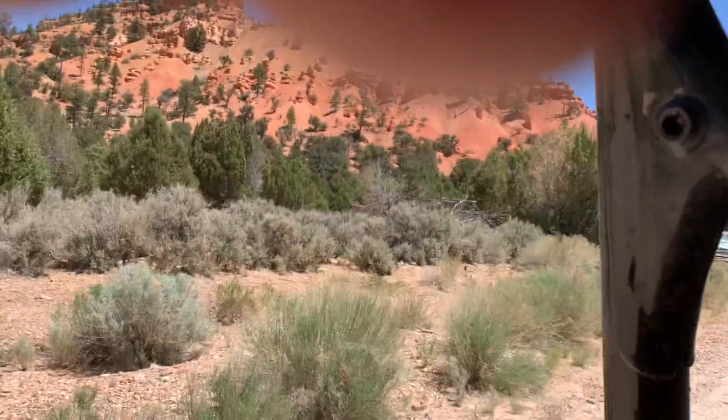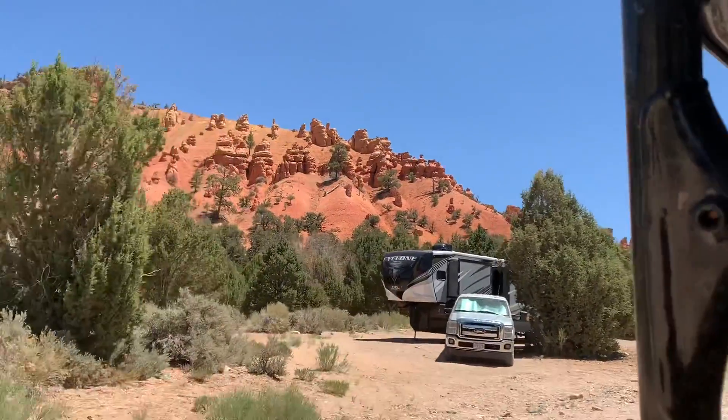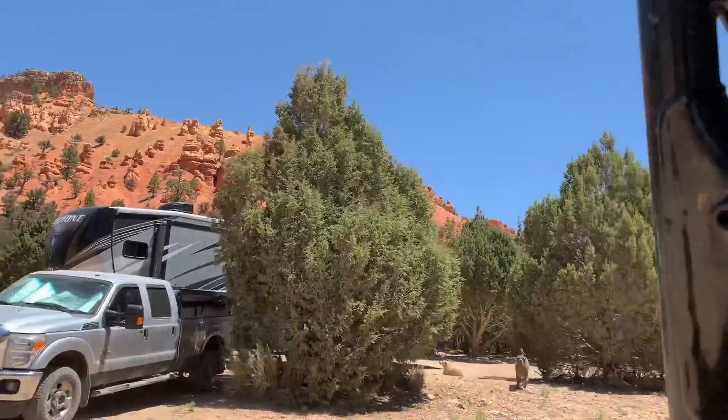You can see a bunch of hoodoos now on the left. That's a pretty good spot for BLM free camping — that's a pretty good spot.